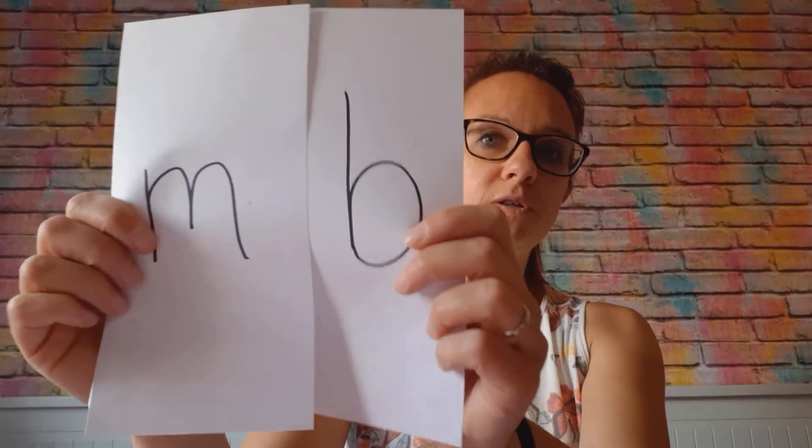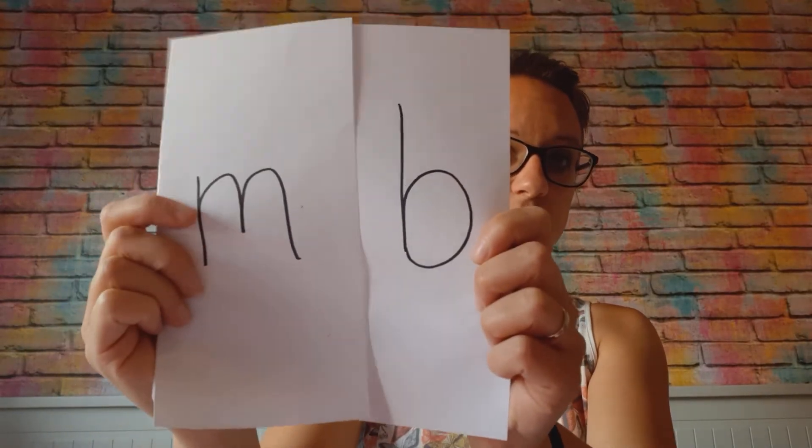So we have got words that end with these two letters, an M and a B, but together they only make the mm sound. Unless they've got something after them — like in 'number' you do say the B because you've got the 'uh' after it.